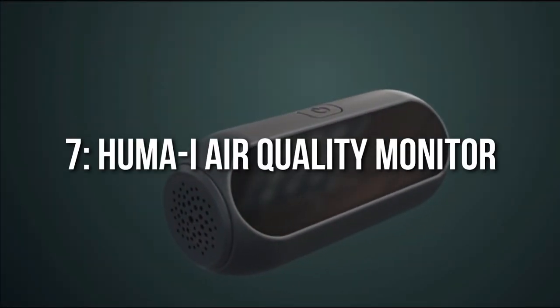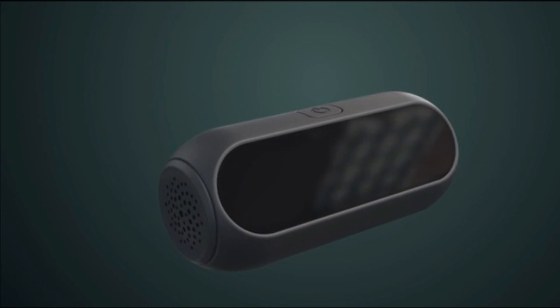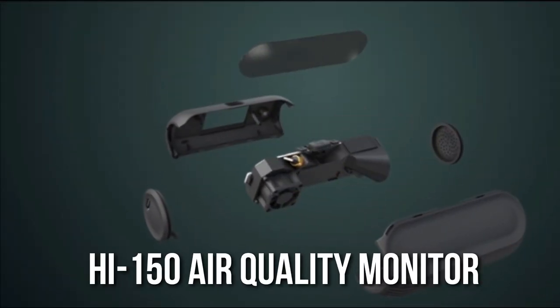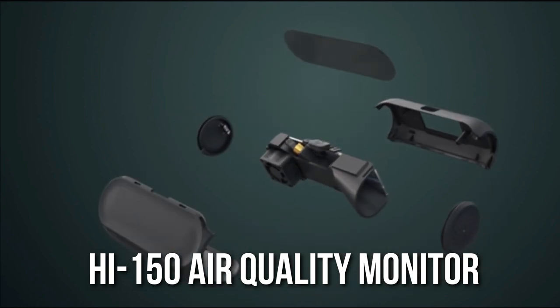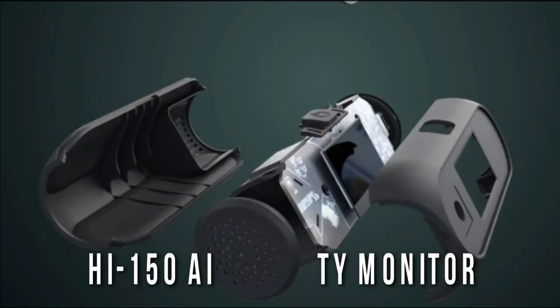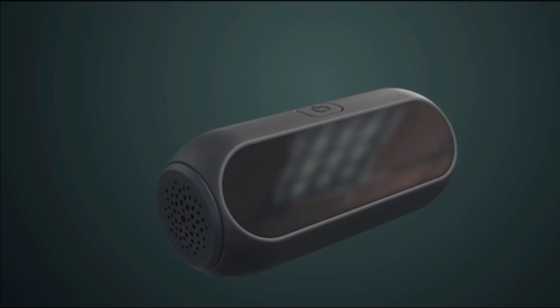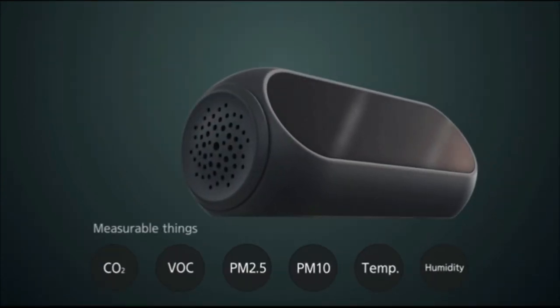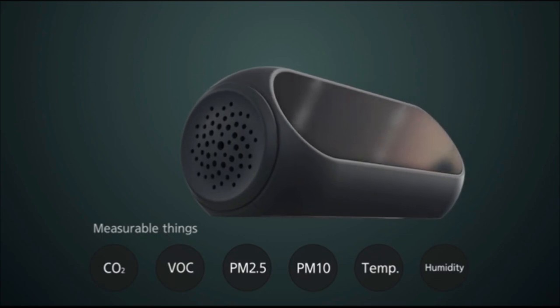Number 7: HI-150 Air Quality Monitor. The quality of the air we breathe has a direct impact on our health. The HI-150 air quality monitor is portable and helps measure the quality of air in real-time. It helps calculate various metrics such as the levels of humidity, temperature, CO2, VOC, PM2.5, and PM10.